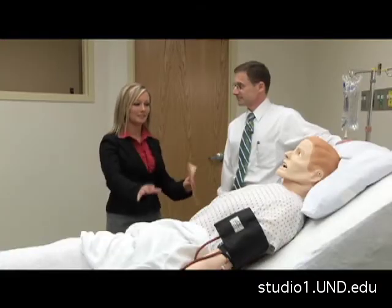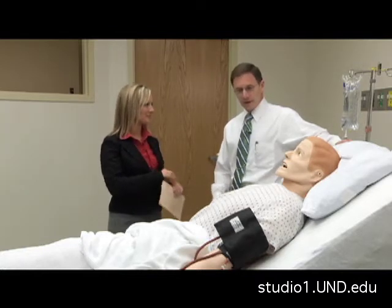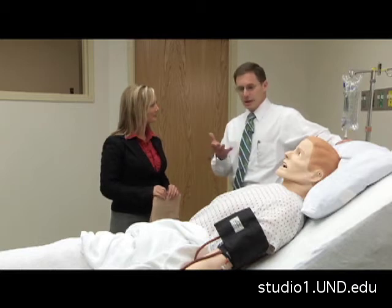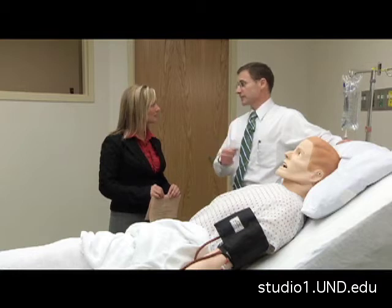How does this type of technology differ from when you were training? When I trained, we would be taught a procedure or a scenario by my senior resident — for example, teaching me how to do it. Then the very next episode that it happened, he would guide me, guide my hands through it. Then the third time, he said you're on your own, so the third time I did it, I was basically doing it on a real patient having really two practices.